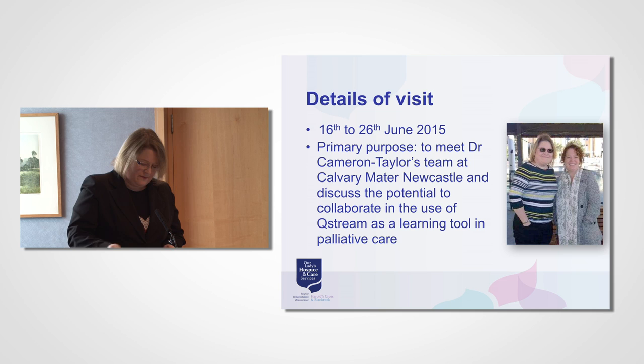As healthcare training curricula become more intense and opportunities for traditional face-to-face and bedside teaching become limited, the need for mobile learning solutions that reinforce critical practices becomes a priority. To address its growing medical student population, Australia's Mercy Hospice based at Calvary Manor Newcastle selected Qstream to help reinforce palliative care education for fifth-year medical students attending the University of Newcastle. Completion of the Qstream course is required prior to attending the one-week palliative care placement, so students are already hitting the ground running with facts about palliative care.